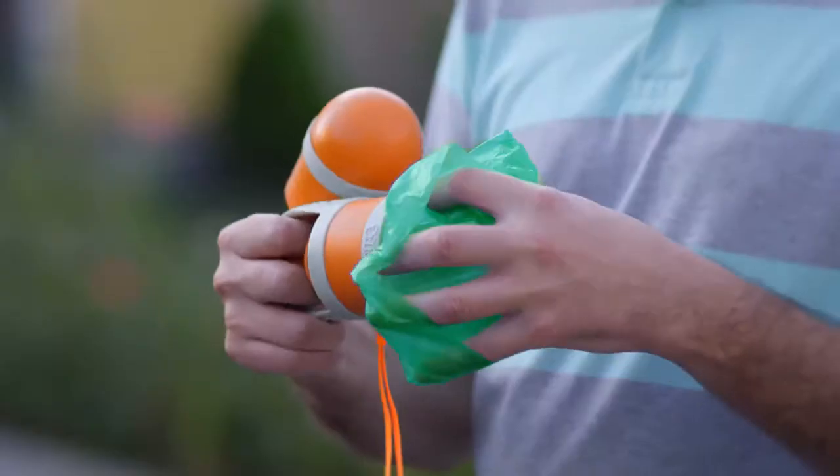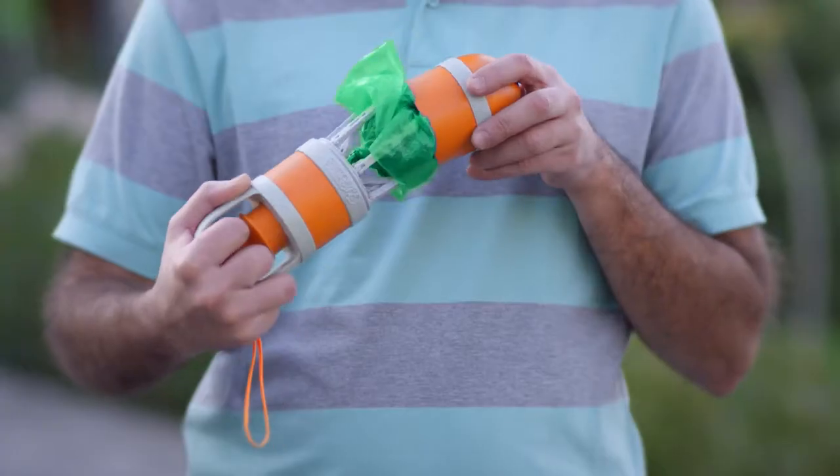Just pull the back, cover the claws, and boom! The poop is inside.